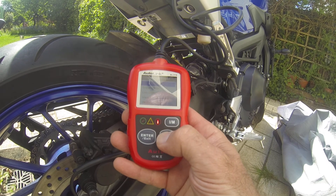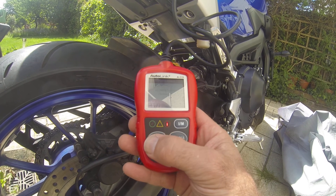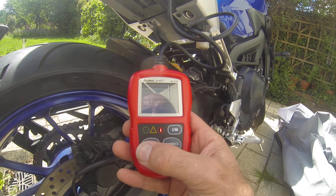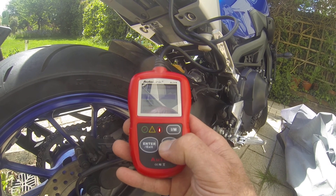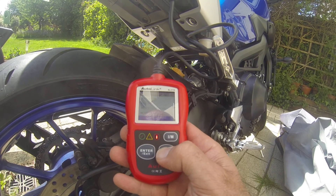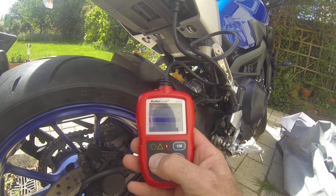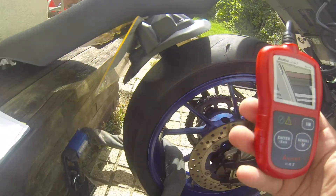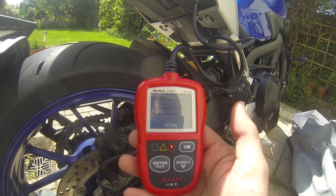So I'm just going to scroll down — I want to read the code. Stored codes. Reading codes. Manufacturer-specific codes are found. Press any key. So see if I can find Yamaha in this — I guess we're not going to. So I just go to 'Other' and there we go. So I've got P1602. I'm going to write that down and I'm going to have a search of it.